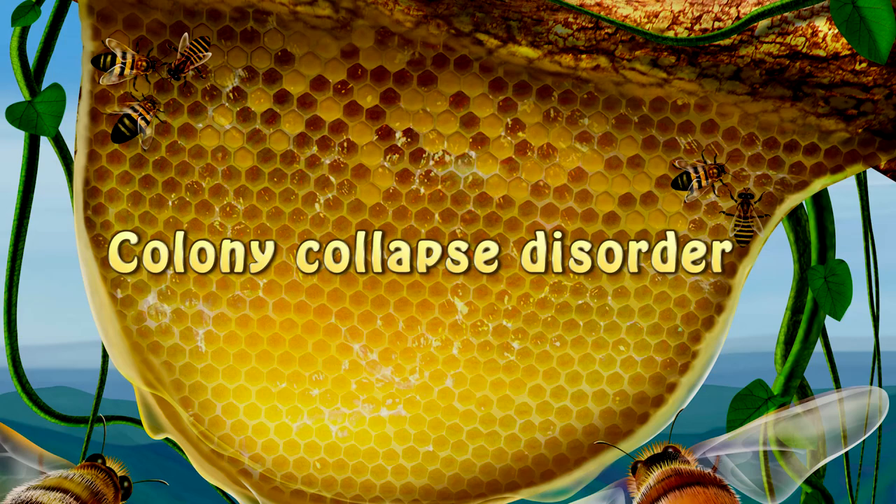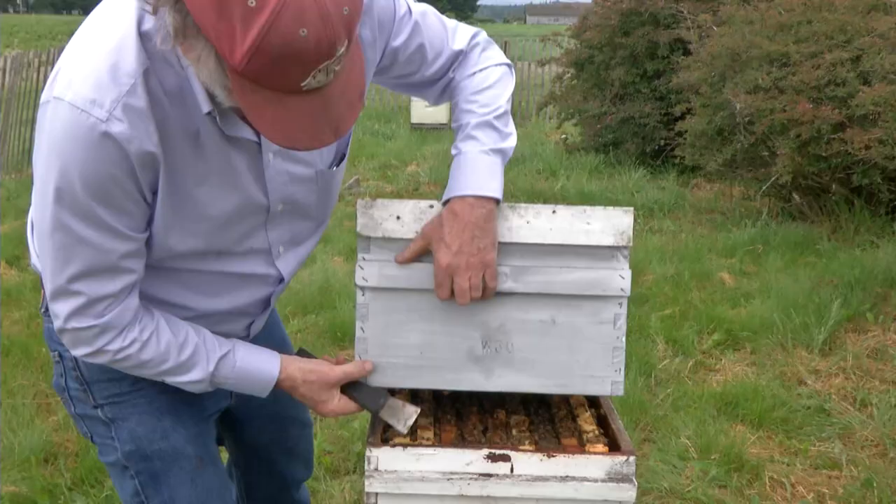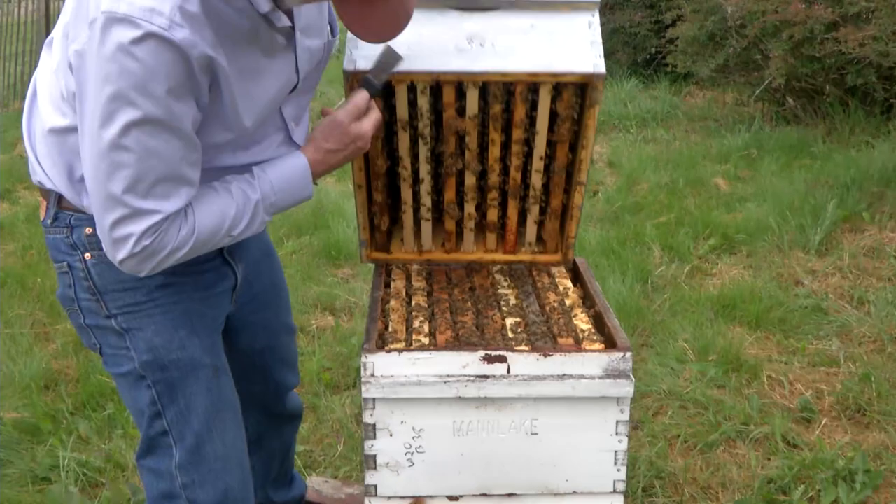So what is colony collapse disorder? First coined in 2006, it describes the sudden disappearance of bees from the colony leaving behind the eggs, larvae, and brood within the colony, but no live bees — perhaps the queen was still there, but it was a sudden and surprising demise. This is really not a new phenomenon. We used to describe it as disappearing disease or absconding disease where bees would suddenly disappear, but the precedent in 2006 and the elevated levels of this occurring was what caught everyone's attention.